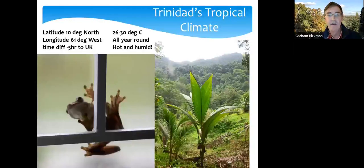Trinidad sits 10 degrees north of the equator, 61 degrees west — about a five-hour time difference with the UK — and ranges between 26 to 30 degrees Celsius all year round, day or night. It's very hot and humid. This little tree frog I found on my window one morning gives you an idea of the sort of habitat and climate.